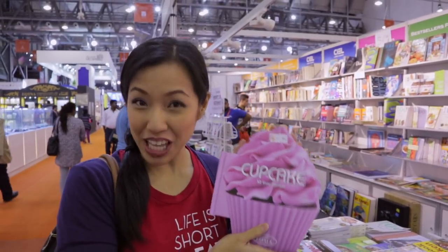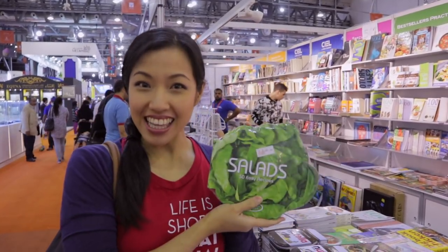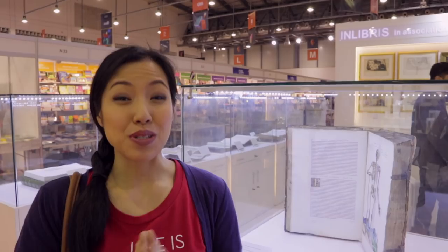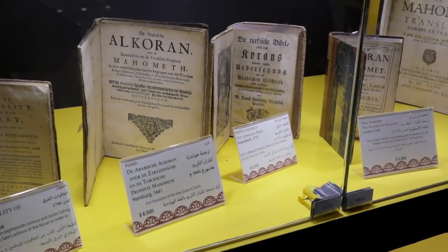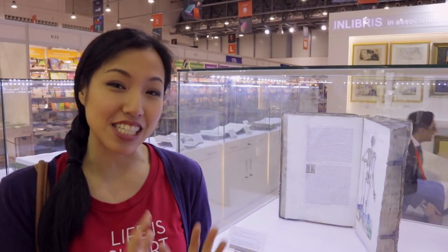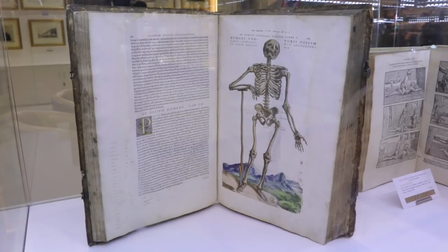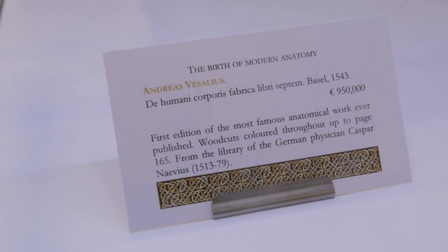Check this out — not just a cupcake cookbook, a cupcake-shaped cupcake cookbook, which also comes with an accompanying salad cookbook shaped like a letter. We are at a really cool section that's sort of like a museum of ancient books — you've got books here from the 1500s. The one behind me is the very first edition of the most famous book on human anatomy, and it is selling for 950,000 euros. But I'm thinking 2,000 years from now, there's going to be one of these museums with the book Hot Thai Kitchen on it.